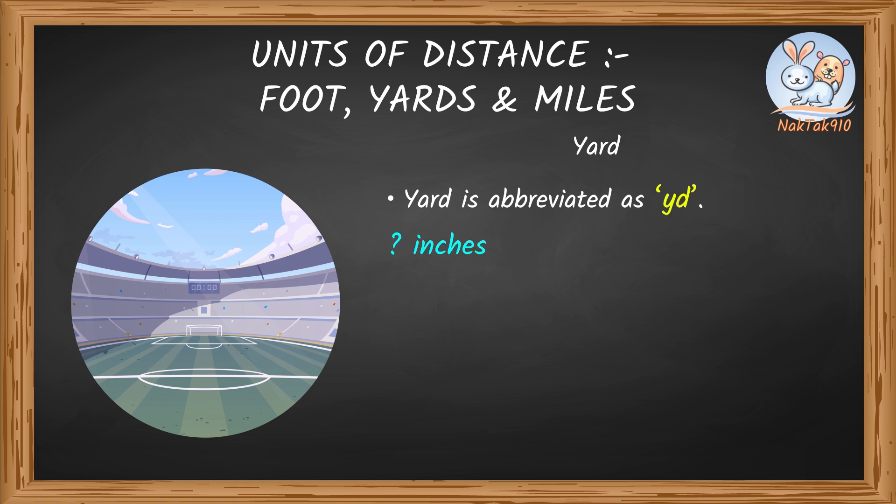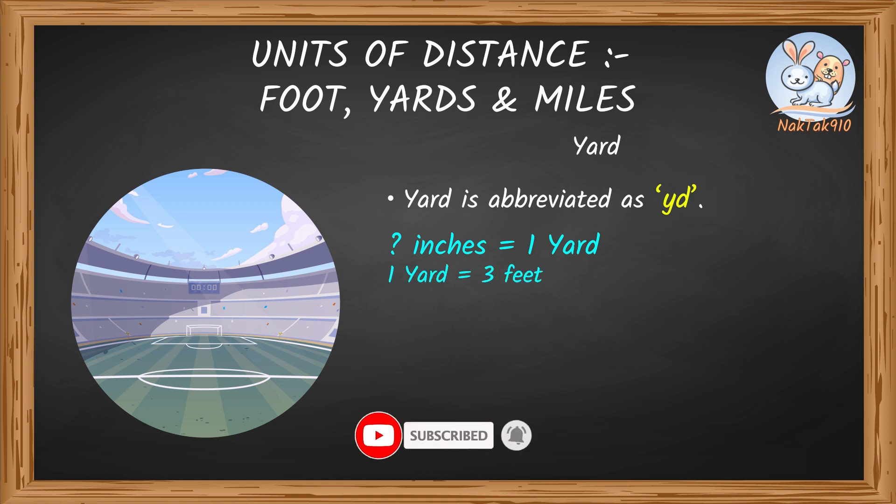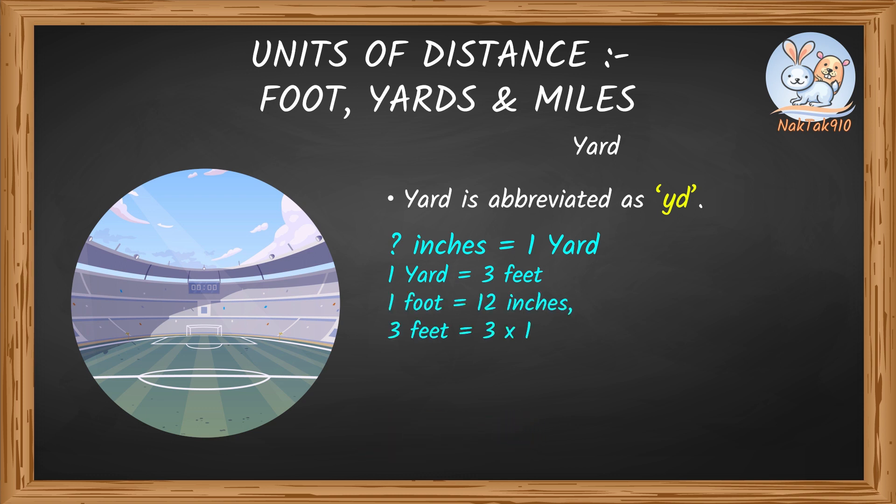How many inches would you think will make one yard? One yard is three feet! We already knew one foot is 12 inches. Then three feet would be three times twelve. Three times twelve is 36, so it's 36 inches. Three feet is equivalent to 36 inches, which means one yard is the same as 36 inches.